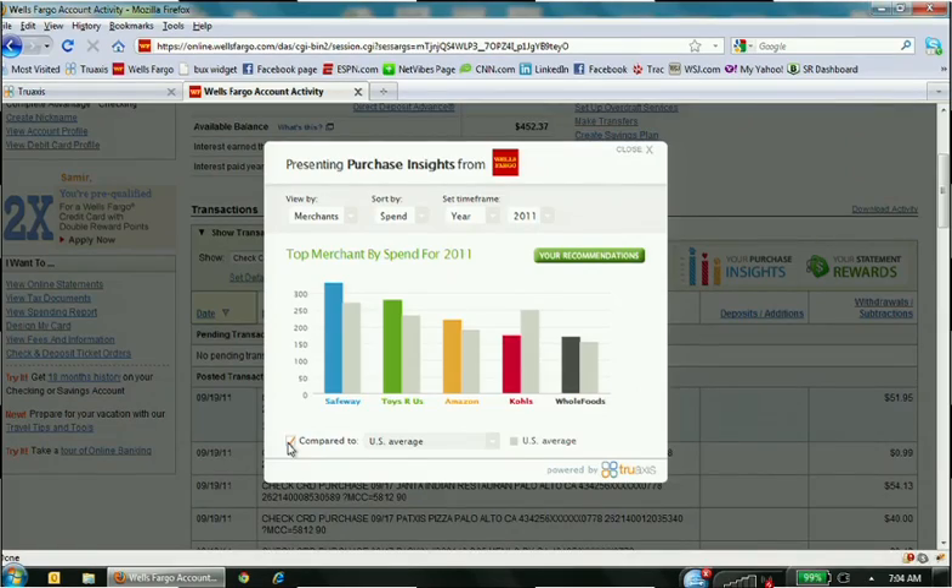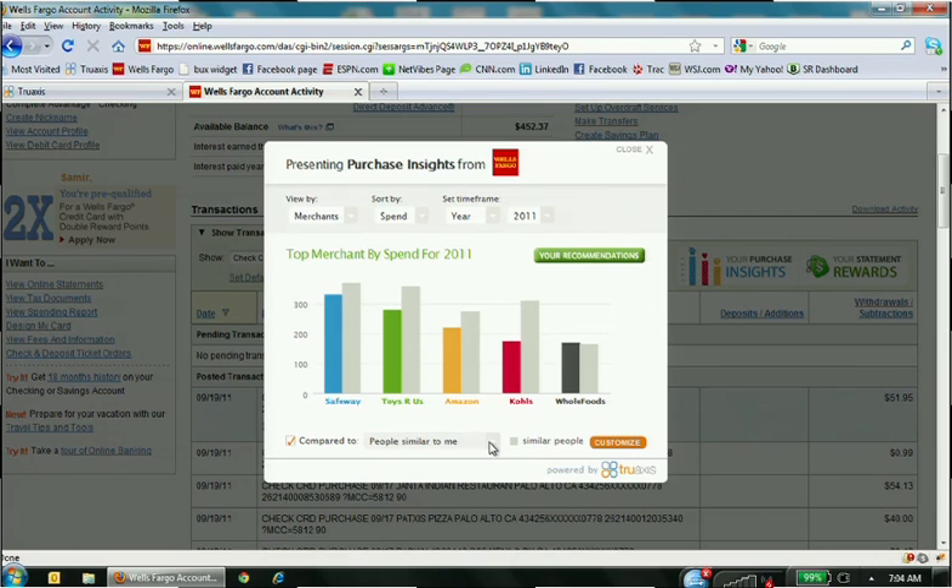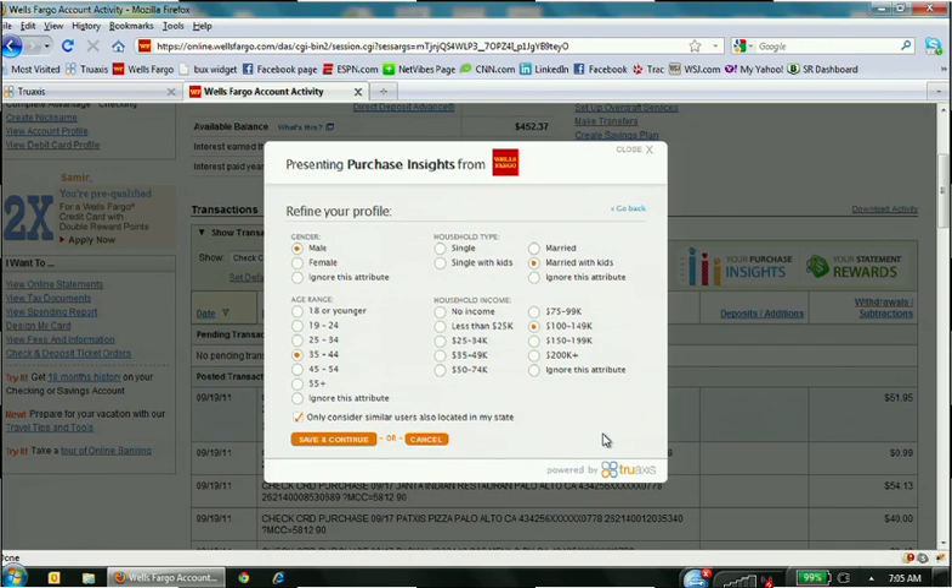A third aspect is social benchmarking, which allows a user to take these spend summaries and put them in context by comparing them to various reference groups. The gray bars show how my spend at my top five merchants compares to the U.S. national average. There are also geo-based averages — state and city. Clicking on 'people similar to me' compares my spend to people tagged with similar attributes around dimensions of age, gender, and household type. The system automatically deduces those based on the transaction stream, but the user can always refine those designations.